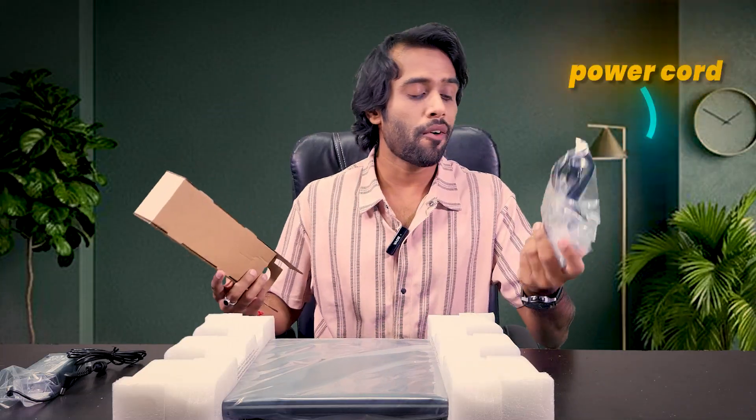So, what's inside the box? We've got this 45W charger, then a power cord, some manuals and warranty card, and our laptop.